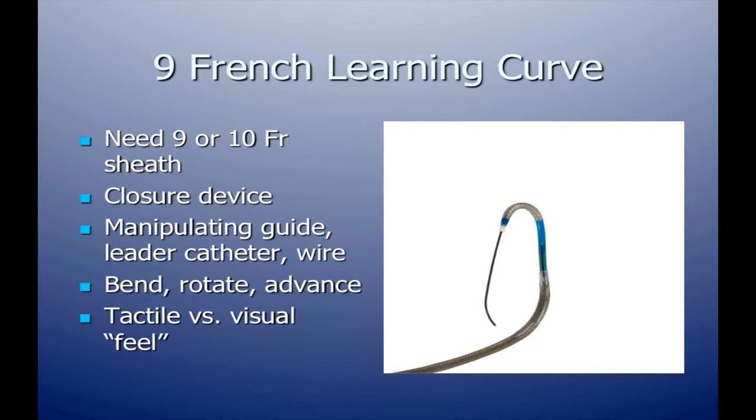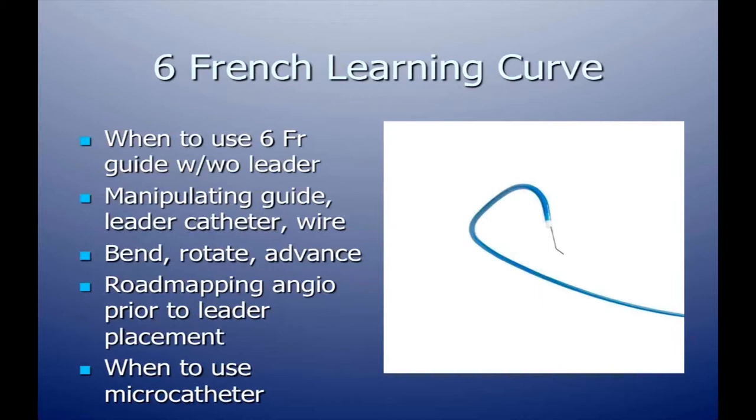You need to learn when to manipulate the guide catheter versus the leader catheter and the wire — when to bend, rotate, and advance. One concern about the robotic system is losing tactile feel of the vessel, but what you really learn is that even in manual catheterization this is mostly a visual feel — you're not always feeling the vessel as you catheterize a normal vessel.